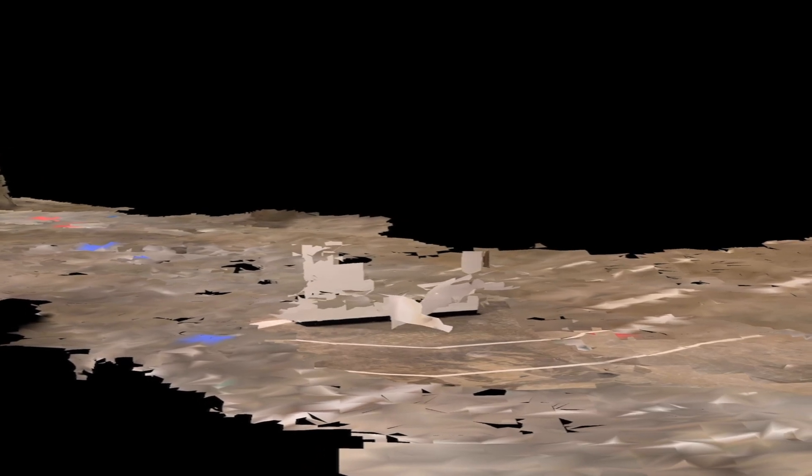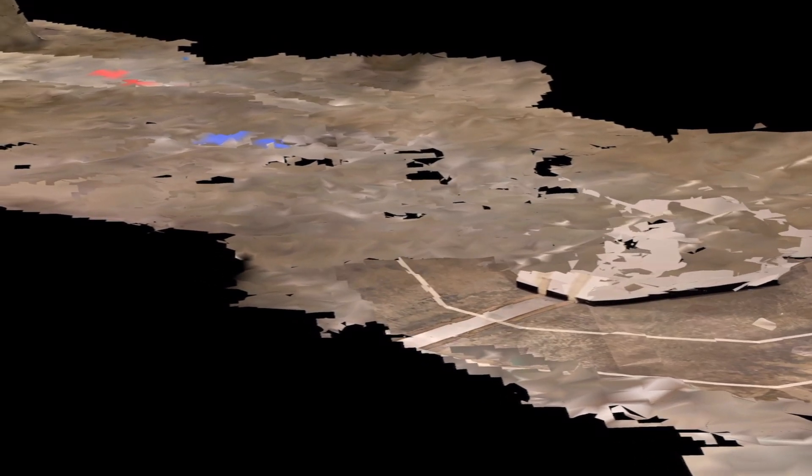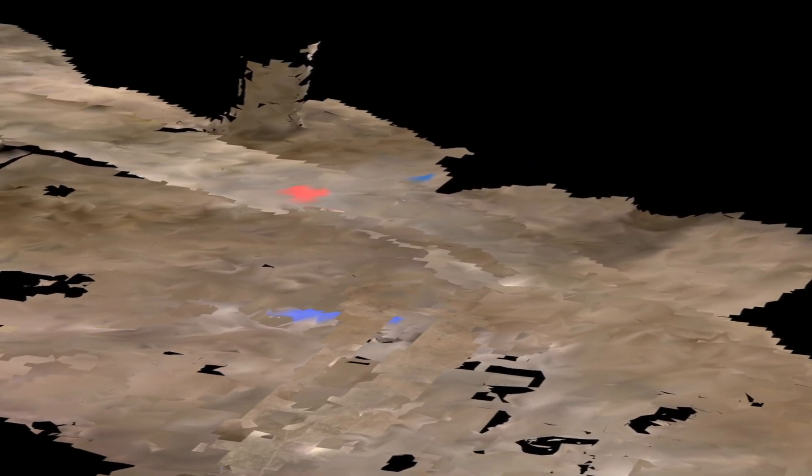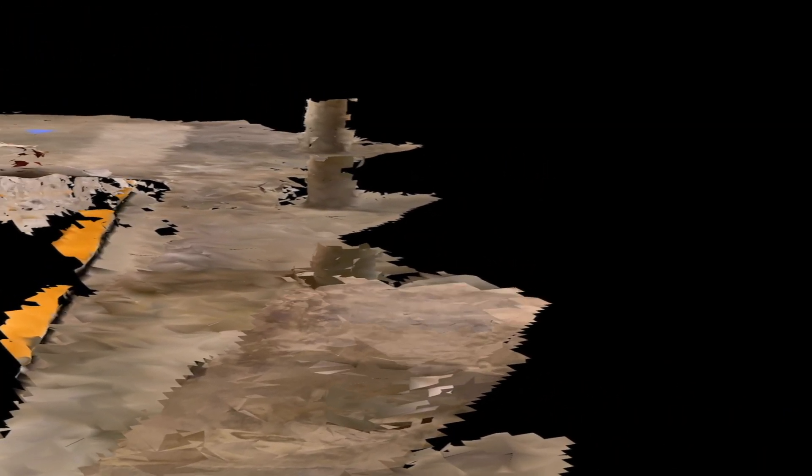We can even zoom in here — look at that. Now we'll come back around and hit this blue piece of paper. I'm going to hit this blue piece of paper and go all the way down this corridor, keep going down this corridor.